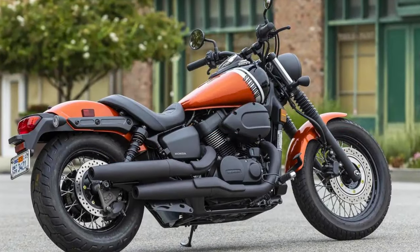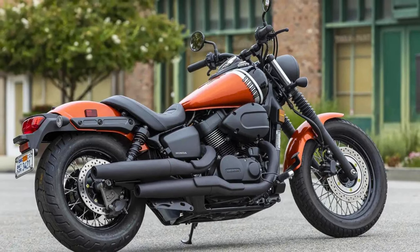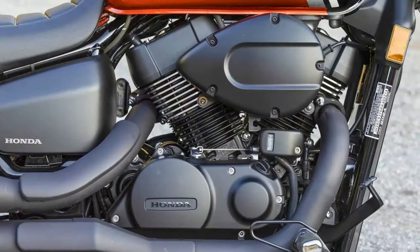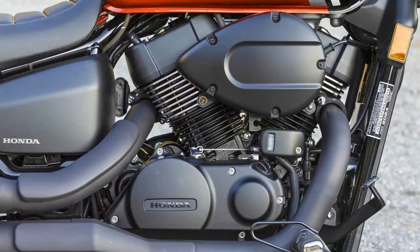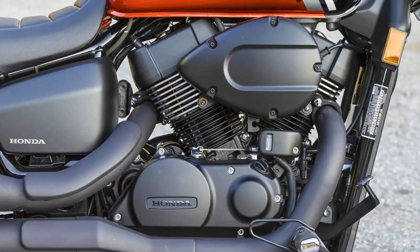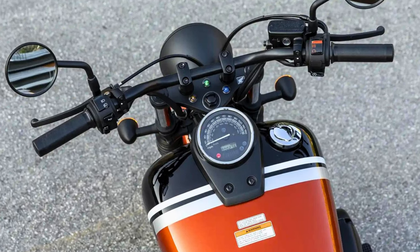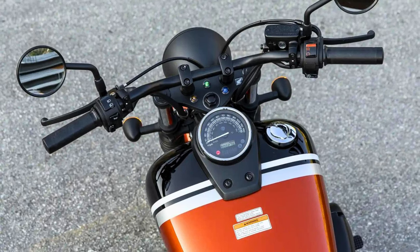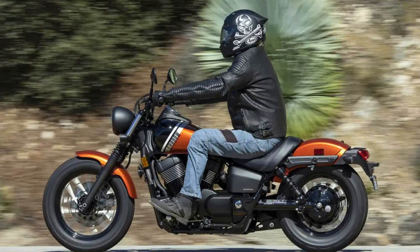And speaking of tunes, Honda's thrown in a nifty Bluetooth audio system, so you can blast your favorite playlist while you're cruising. But it's not all about the noise — the Phantom's got some serious moves too. It's surprisingly nimble for its size, thanks to a low center of gravity and responsive handling. Carving corners becomes a game, and those fat tires provide all the grip you need to lean in with confidence. Honda hasn't forgotten about comfort either — the Phantom's got a plush seat that'll keep you happy even on long hauls, and the forward-mounted handlebars put you in a relaxed, arms-out posture that's pure cruising bliss.